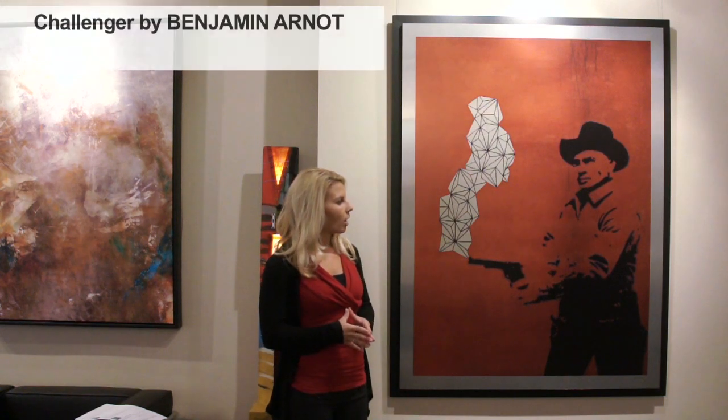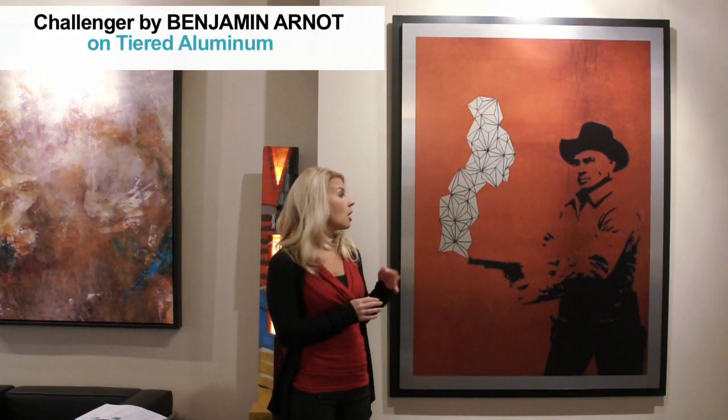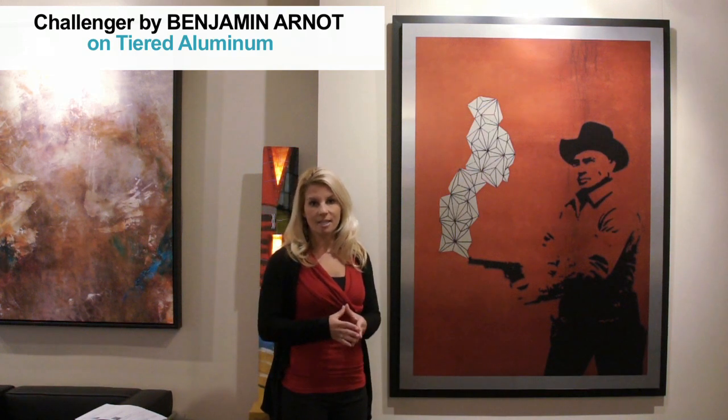This is contemporary artist Benjamin Arnott, and what he does is he takes graphic art and mixes it into his paintings, which makes him a true modern expressionist.